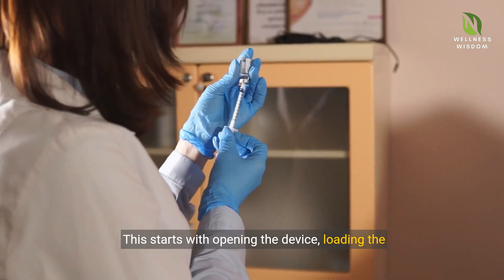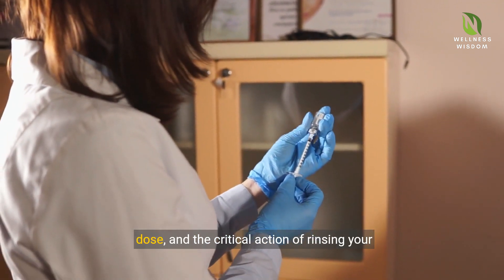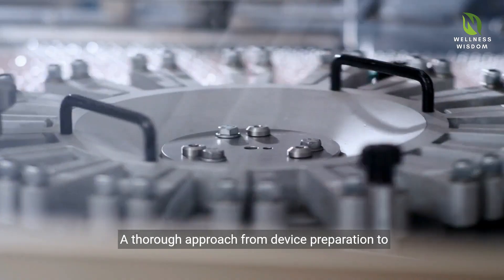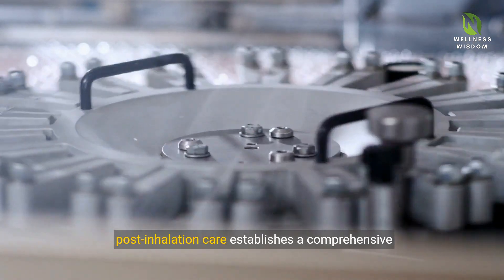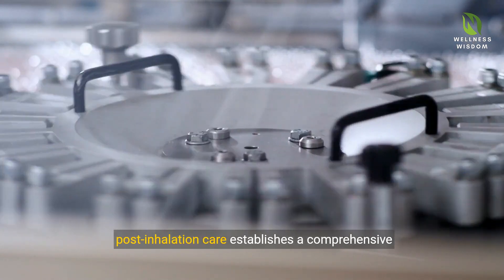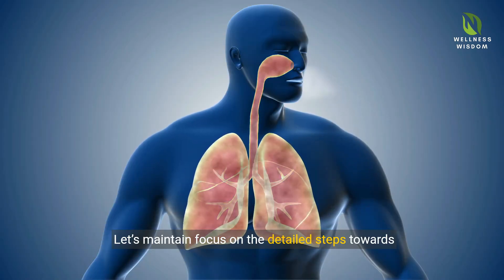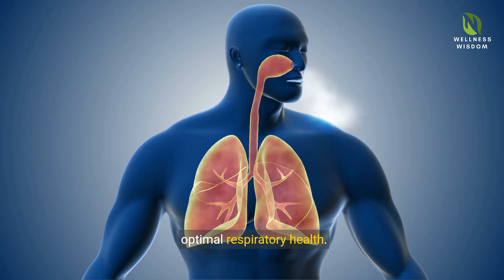This starts with opening the device, loading the dose, and the critical action of rinsing your mouth post-inhalation. A thorough approach from device preparation to post-inhalation care establishes a comprehensive health management practice. Let's maintain focus on the detailed steps towards optimal respiratory health.